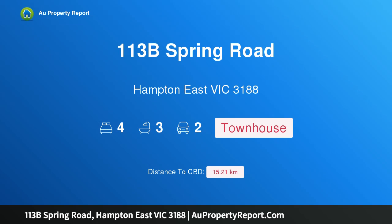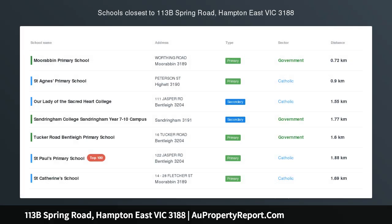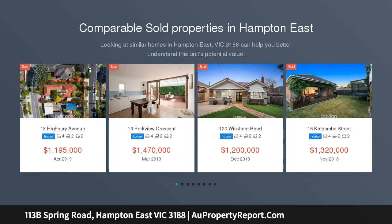Hi, I am glad to introduce property 113B Spring Road, Hampton East Victoria 3188. Outstanding street front style — don't travel the world to find street front style, find world class Marco Polo prestige here.